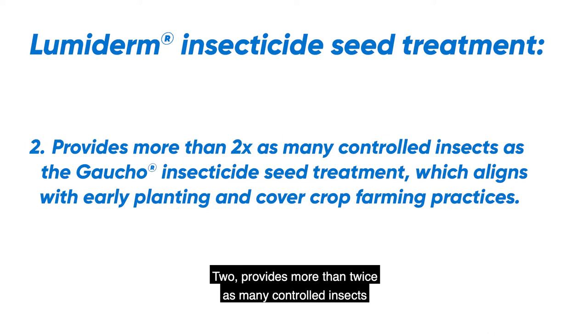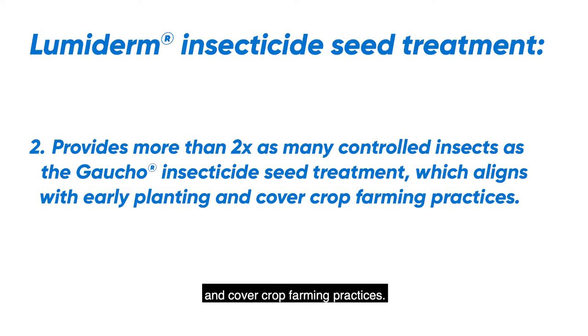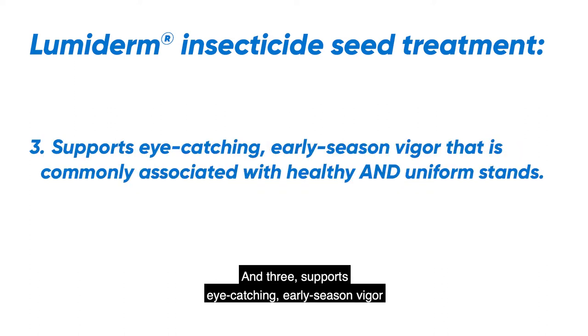Two, Lumoderm provides more than twice as many controlled insects as the current offer, which aligns with early planting and cover crop farming practices. And three, it supports eye-catching early season vigor that is commonly associated with healthy and uniform stands.